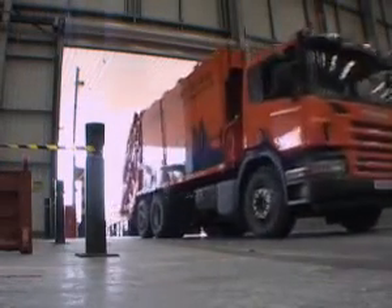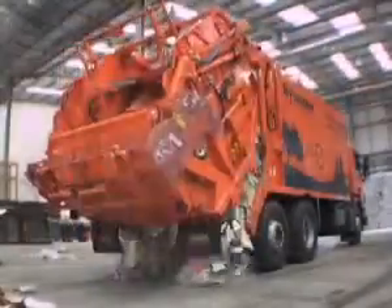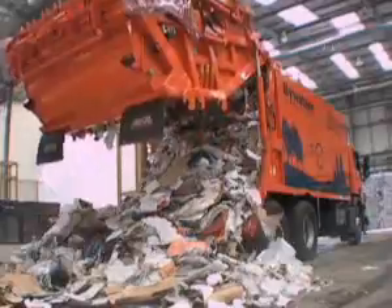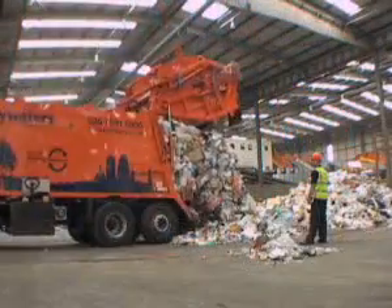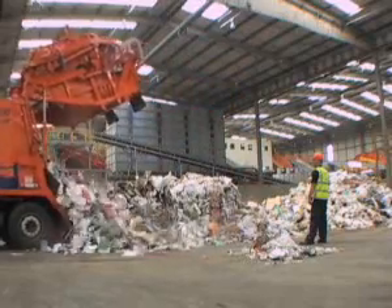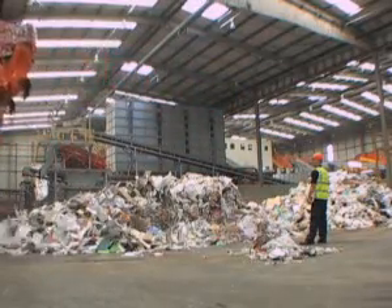Bywaters hosts the largest undercover dry recyclables materials recovery facility in London. We refer to this as the MRF. With a capacity of 250,000 tonnes per annum, this facility is able to sort dry recyclables from businesses and households.